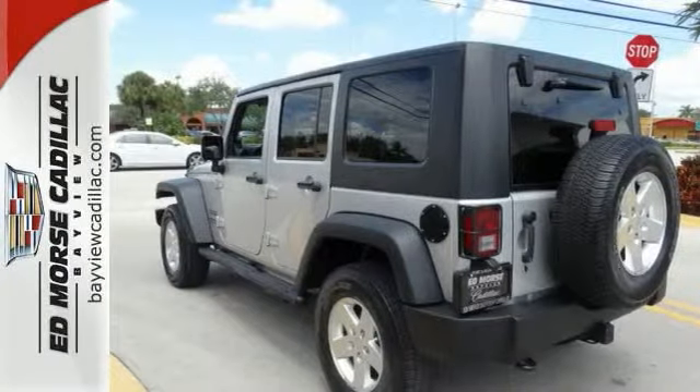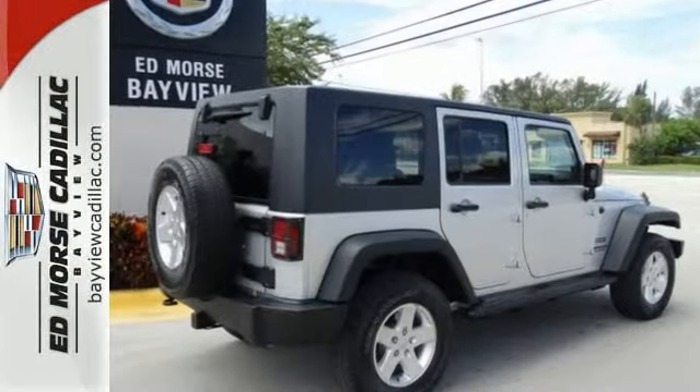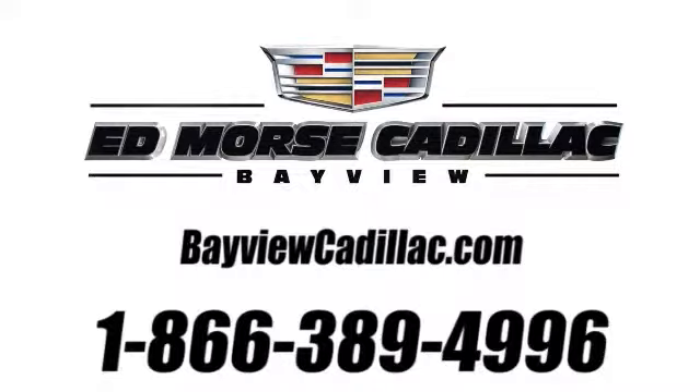This vehicle has tinted windows to protect you and your vehicle during high temperatures. Come in for a test drive. Call us today at 1-866-389-4996.